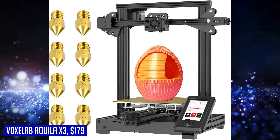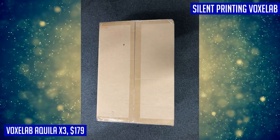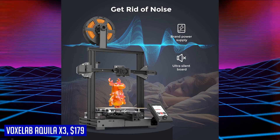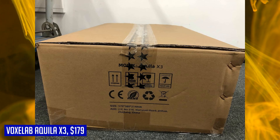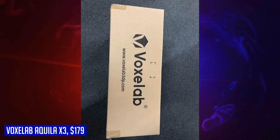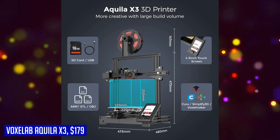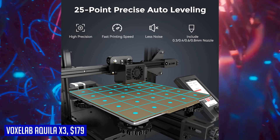The Aquila X3 also comes with a removable PEI-coated flexible build plate that can withstand high-intensity printing without corrosion and is easy to bend for easy mold removal. To extend the service life of the PEI platform, it's recommended to use the uncoated side for printing PETG. The printer includes a useful nozzle bundle with 0.3, 0.4, 0.6, and 0.8 mm nozzles, giving you more options for filaments like PLA, ABS, PETG, and TPU. The 0.4 mm nozzle comes pre-installed so you can start printing right away.